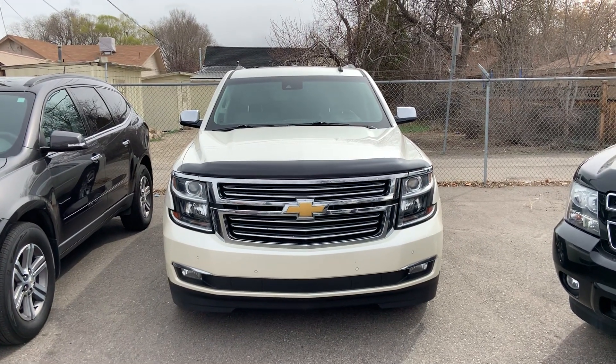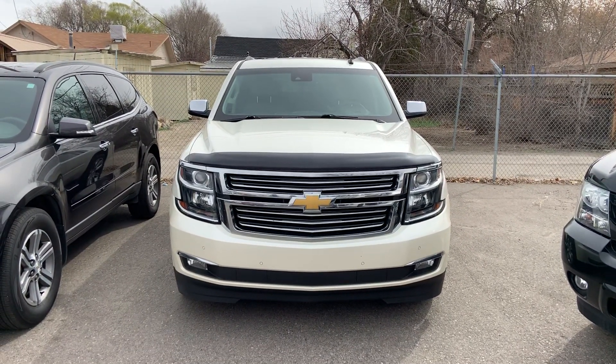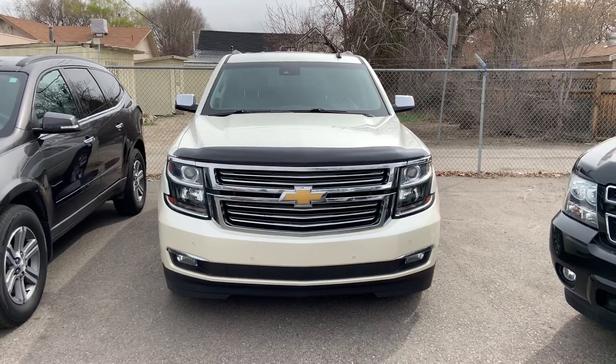Hi everybody, this is Zay from Hellman Chevrolet at 900 Main Street here in Delta, Colorado, just showing you this 2015 Chevy Tahoe.